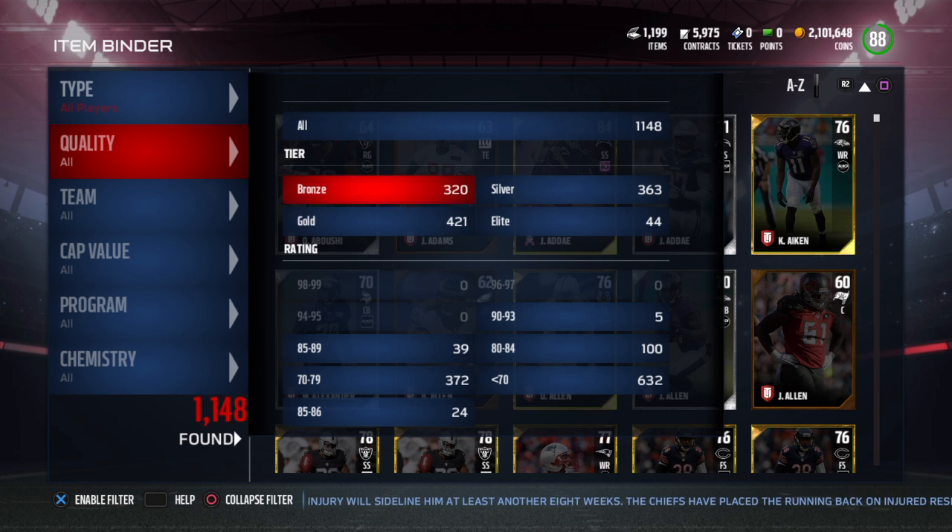I have 421 golds, 320 bronzes, and 363 silvers — and that's all players. If I could sell golds at least for 500 a piece, that's like 200,000 coins, and most of them will go for more than that — some quite a bit more. So I'm definitely looking to work a lot on that right out of the gate: see which ones are selling for a lot, sell those immediately, and just work my way through it. Shrink down the binder, maybe do a few of the sets I want to do.